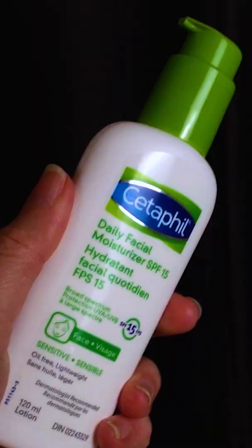Today I want to give you the rundown on Cetaphil's daily moisturizer with SPF 15, and I'll show you what it looks like coming out of the green pump here. I love Cetaphil products, and if you know this brand,